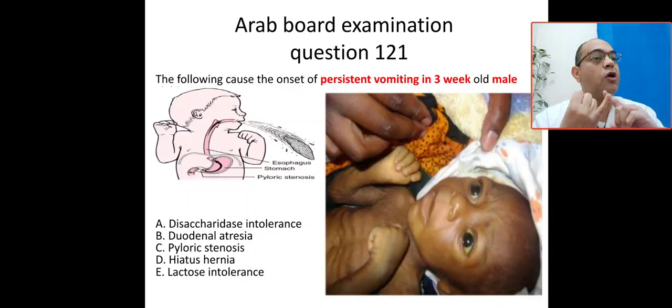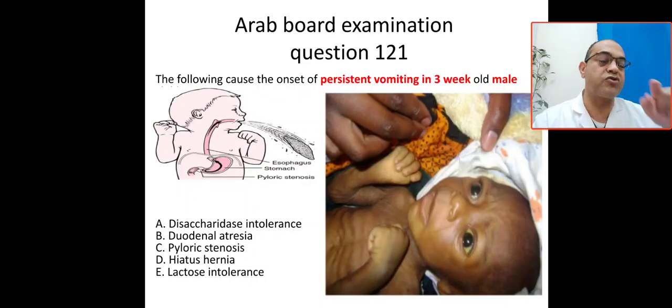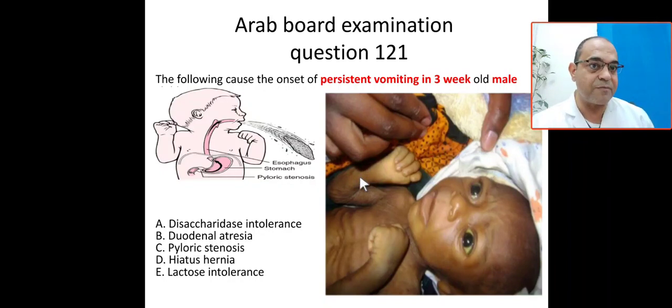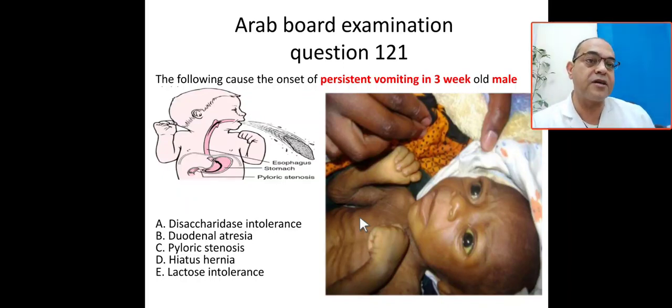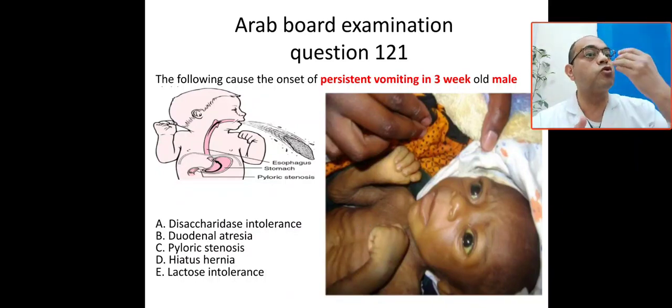This diagnosis is based on clinical history, examination, laboratory, and imaging. The age-specific presentation is three weeks to three months. The gender — common in males. The type of vomiting — non-bilious and projectile. After vomiting, the baby is still hungry. Clinically, the baby appears cachexic, dehydrated, with weight loss — looks like failure to thrive.